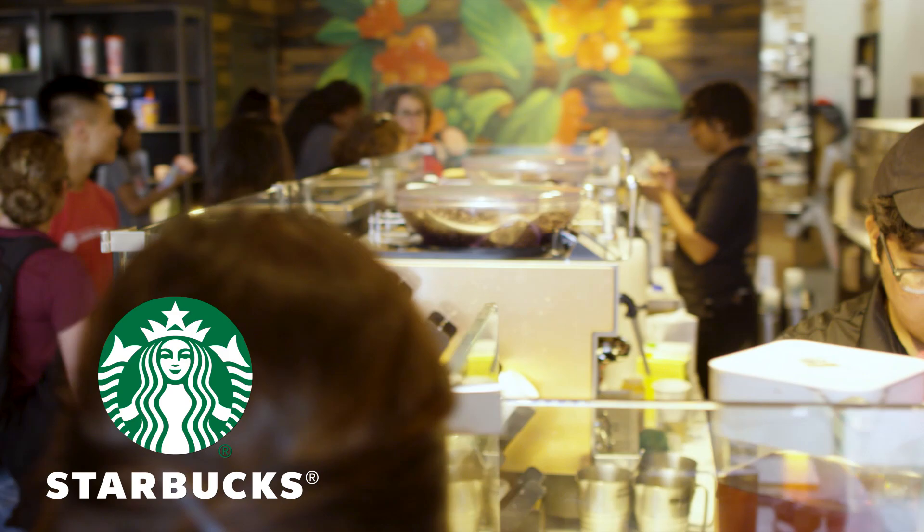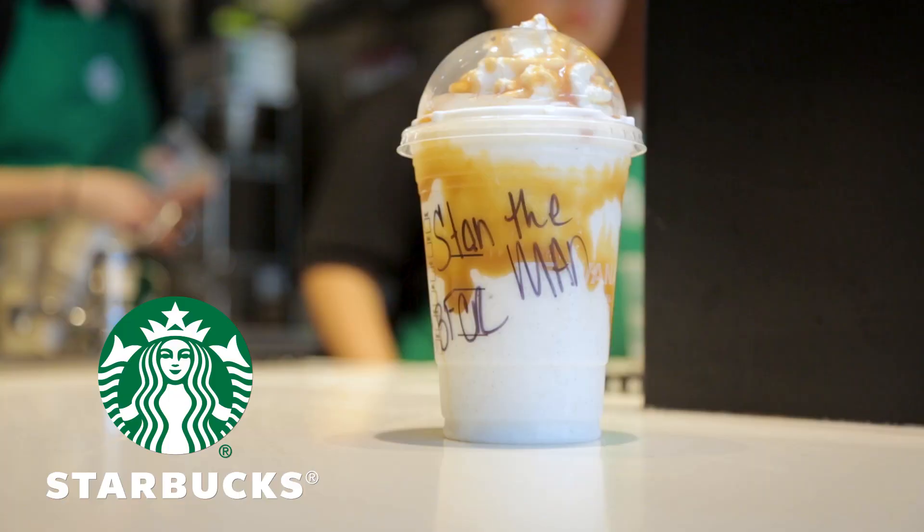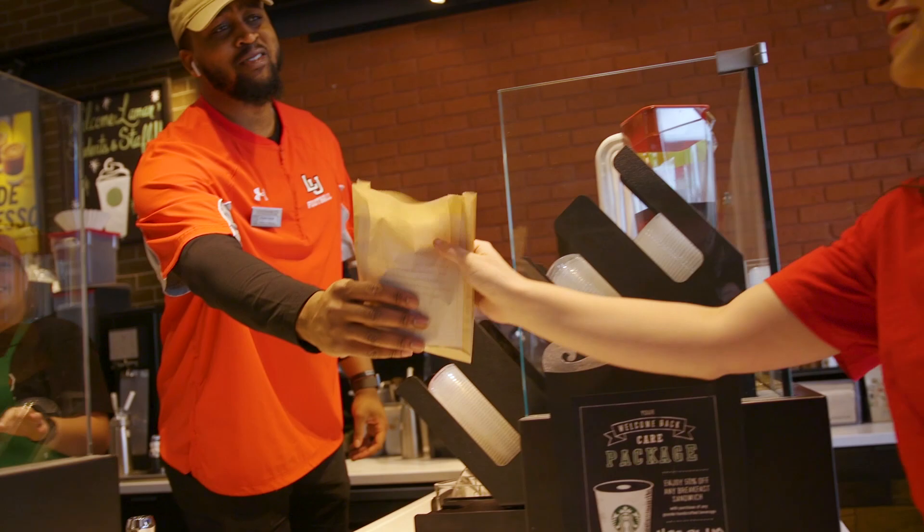Needing fuel for that 8 a.m. class, or energy for the 2 o'clock slumber? Hit up the Starbucks on the first floor of the library. We offer a variety of coffees, other beverages, snacks, and pastries.